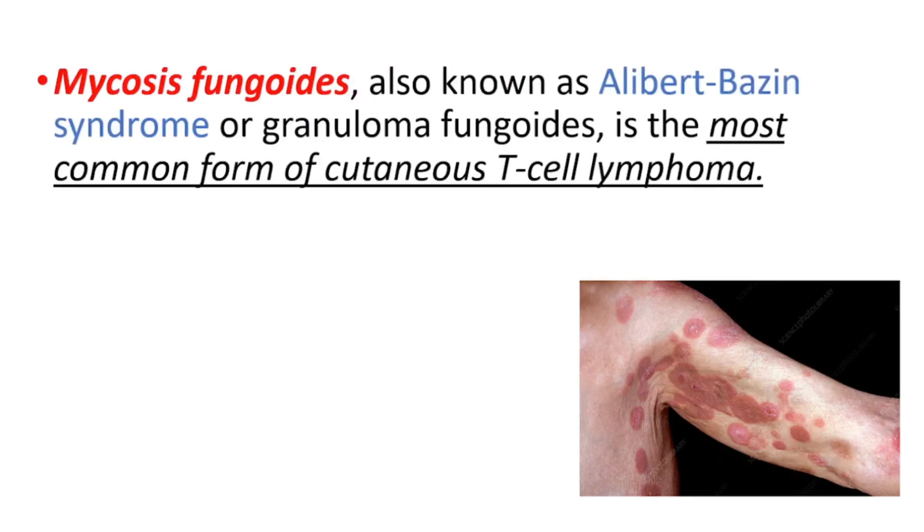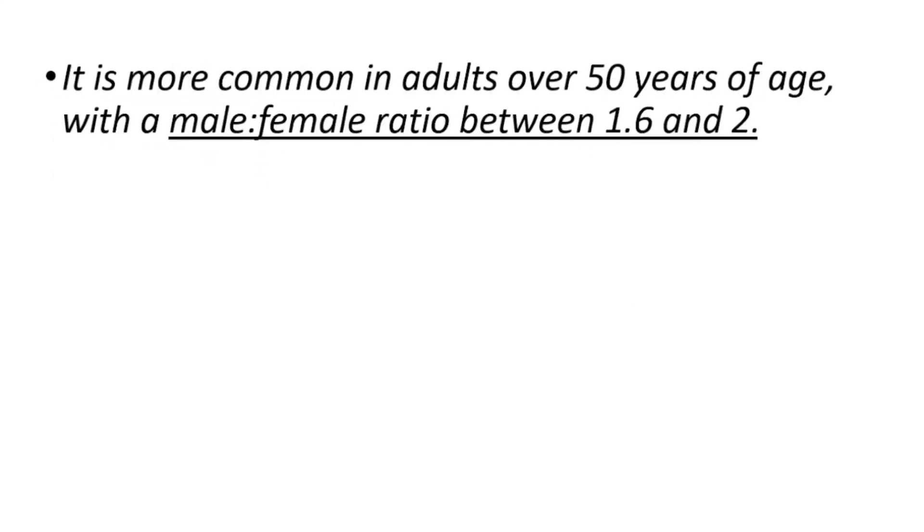Mycosis fungoides, also known as Alibert-Bazin syndrome or granuloma fungoides, is the most common form of cutaneous T-cell lymphoma. In this video we're going to talk about the causes, symptoms, treatment options, and diagnosis.